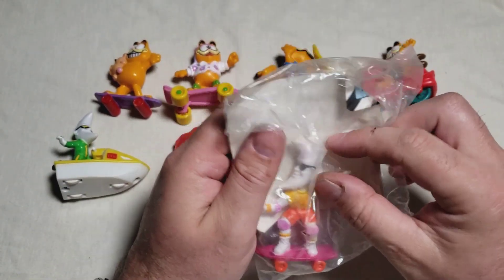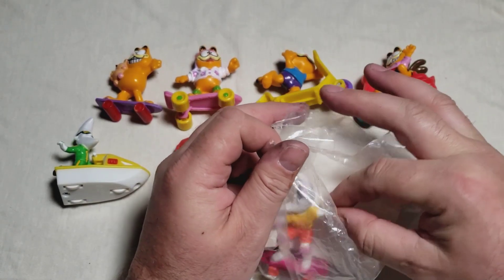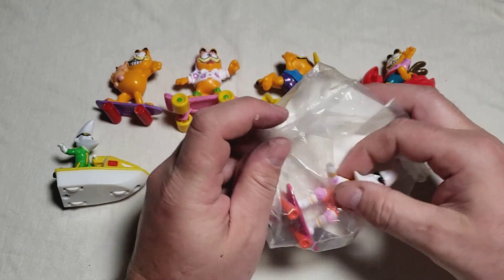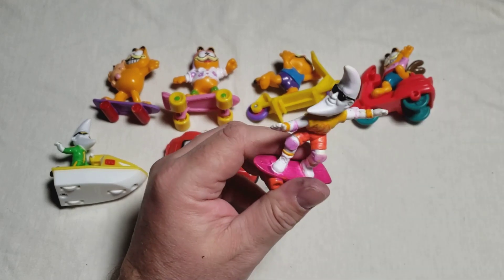These aren't the most sophisticated of toys, but I just love them because they are nostalgic.